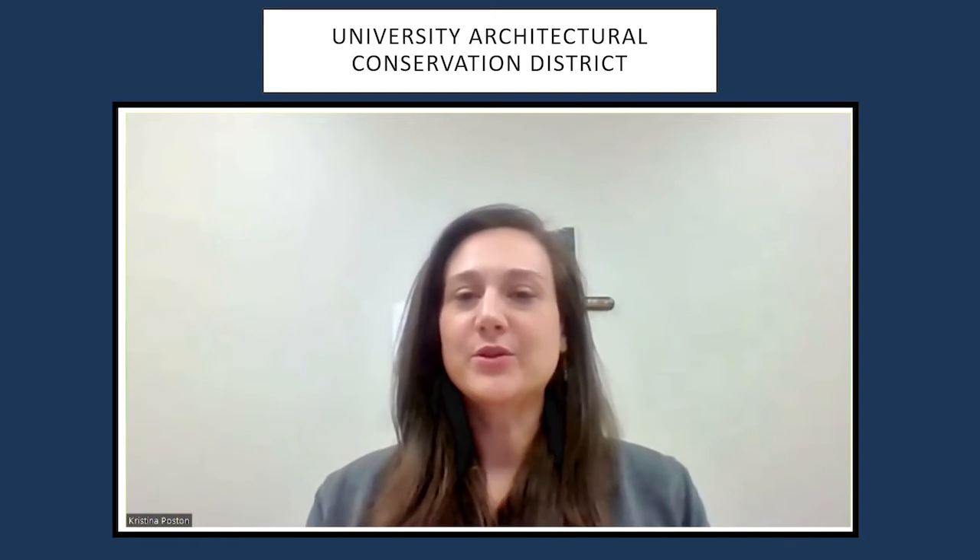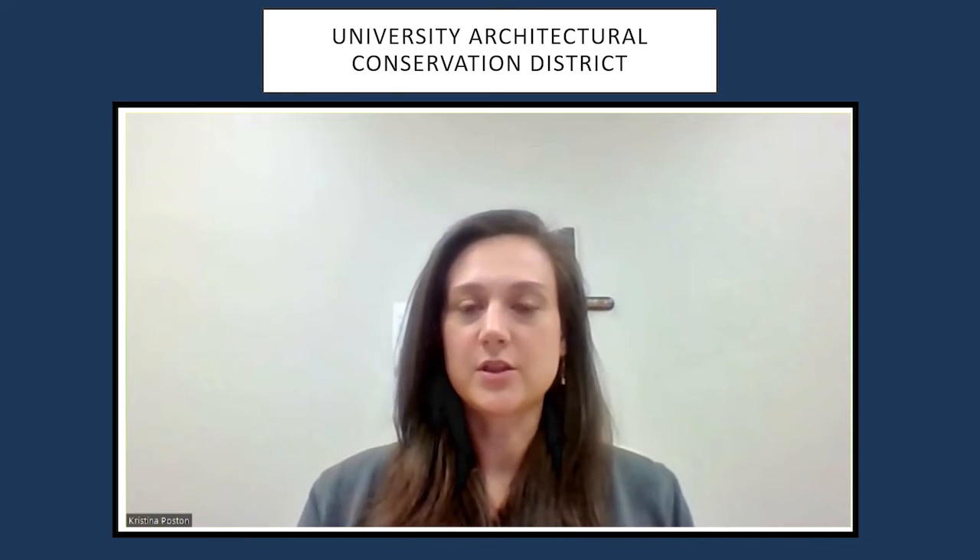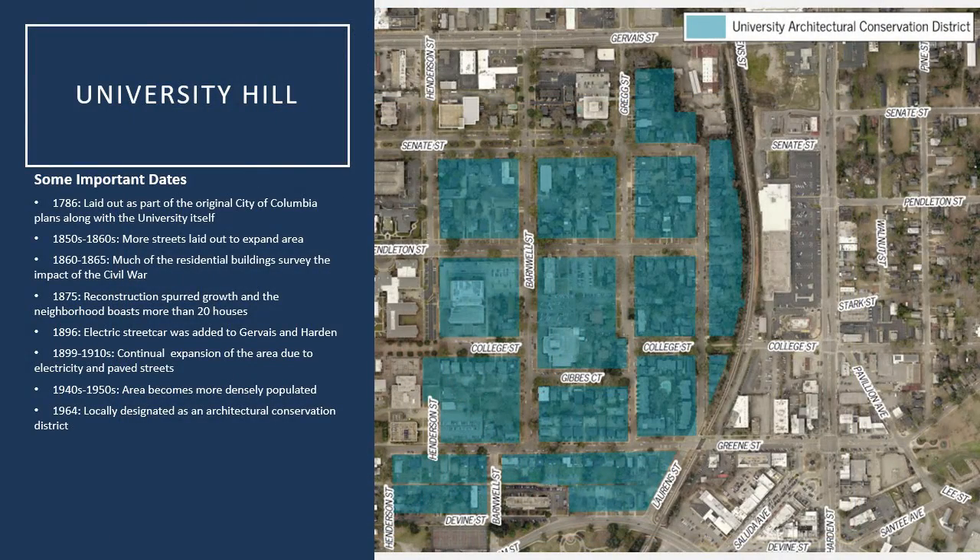Hi, I'm Christina Poston. I'm a preservation planner with the City of Columbia, and today I'm going to be briefly going over the history of the University Architectural Conservation District. This area is part of the University Hill neighborhood, which was originally laid out with the plans of the City of Columbia drawn up in 1786, along with the university itself, which at the time was known as the South Carolina College or the College of South Carolina.